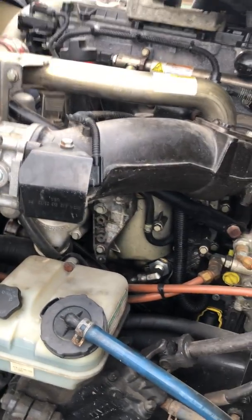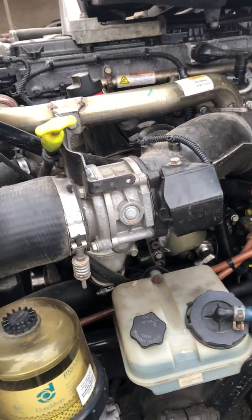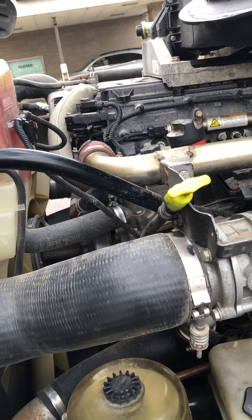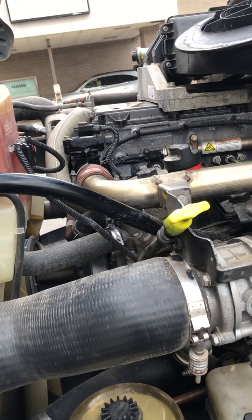Had some EGR codes come up on this baby this week. Derated me 25%. It was the engine code ENG2001 SPN002659.